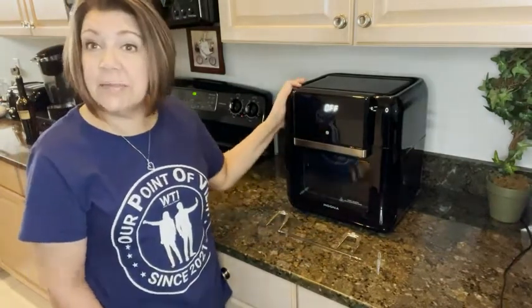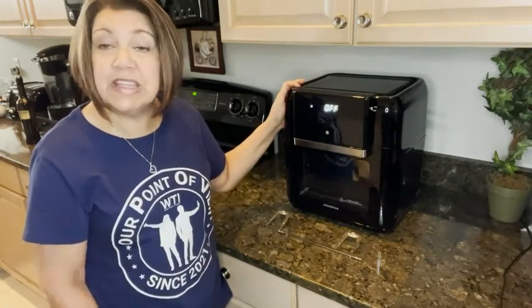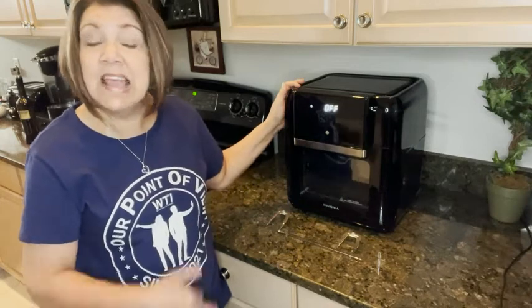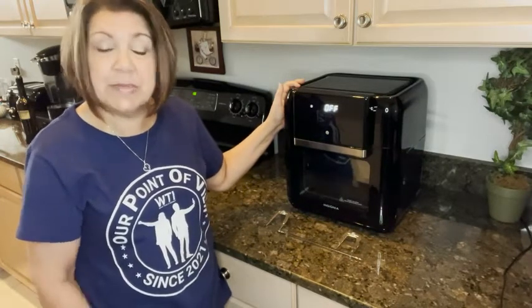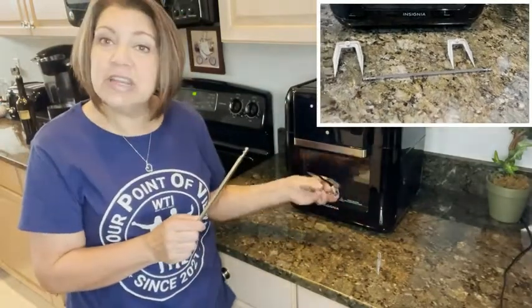You can also warm food up. Last night my son had some leftover wings and he just put them in, set it to 350, and let them sit in there for about 10 minutes. It warmed those wings up and they were crispy again.